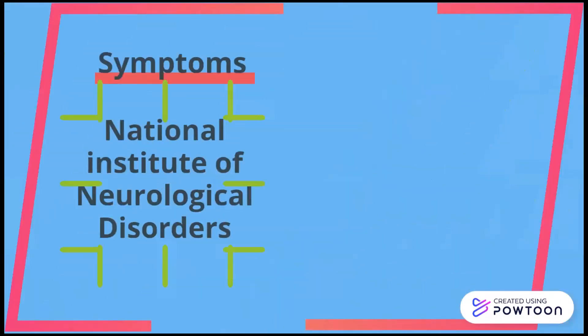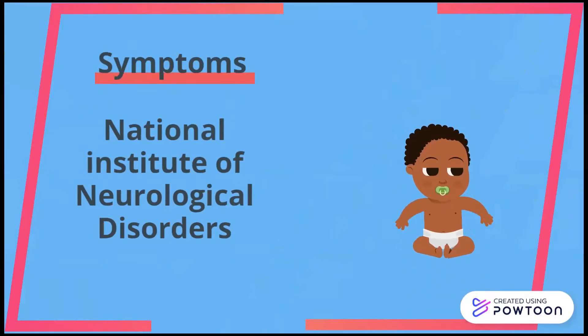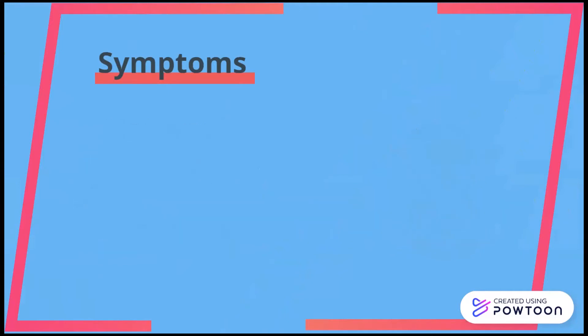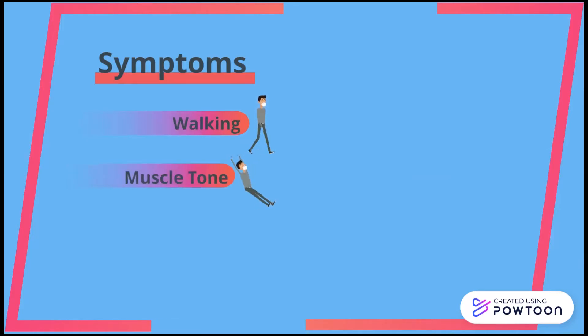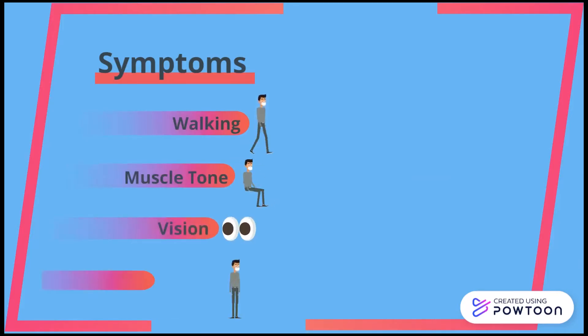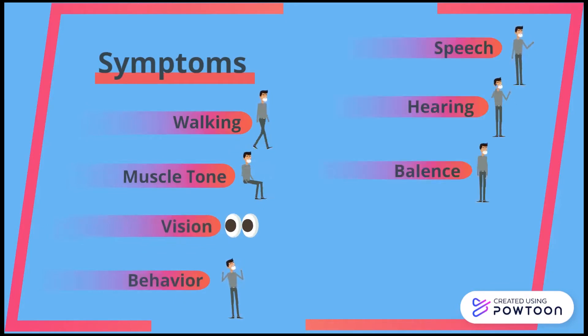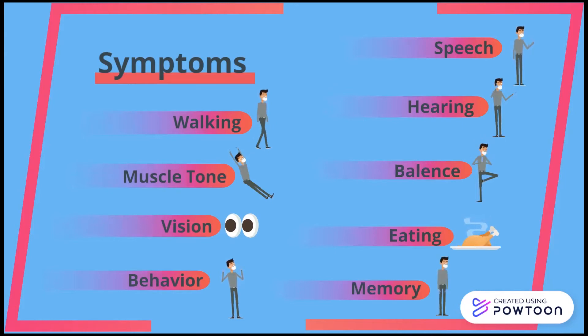The National Institute of Neurological Disorders and Strokes states that the symptoms of leukodystrophy can be difficult to discern at an early age, especially with the variety of types of leukodystrophies that exist. Most often the symptoms that develop and progress in infants or children are problems with walking, muscle tone — which is muscles flexing or going limp — vision, behavior, speech, hearing, balance, ability to eat, and memory.